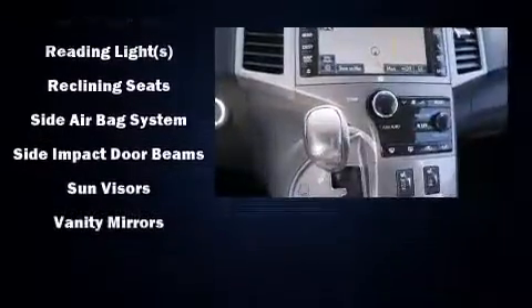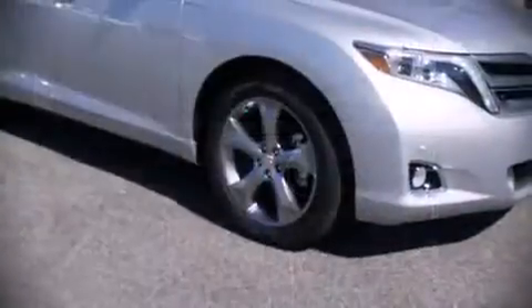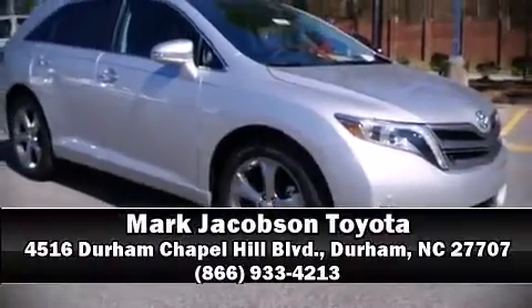For added security, Dynamic Stability Control supplements the drivetrain. Stop by our dealership or give us a call for more information. Thank you.